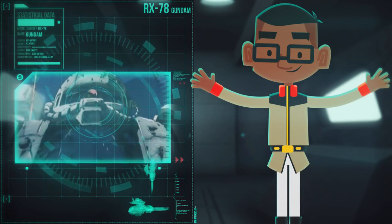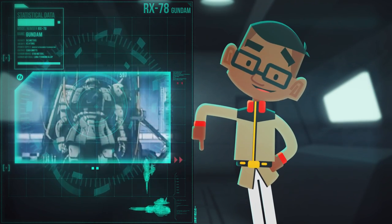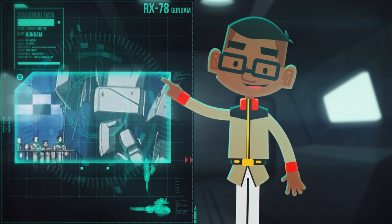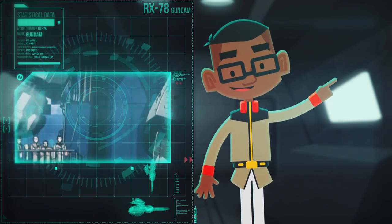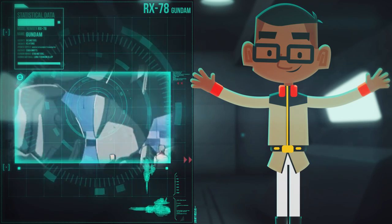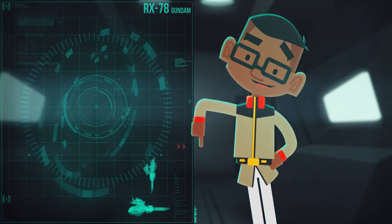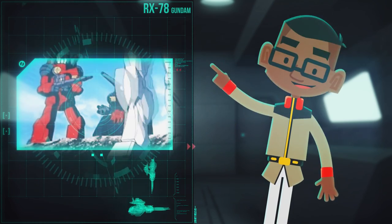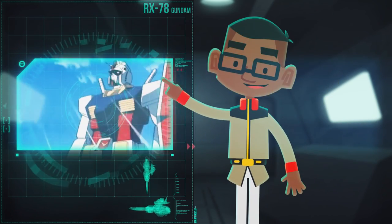Following the aftermath of the Battle of Loom, the Earth Federation forces soon realized just how important the use of mobile suits would be during the conflict with the Principality of Zeon. Developing suits would be vital towards victory. The Federation's mobile suit development program was dubbed Operation V, and the RX-78 Gundam was the centerpiece.